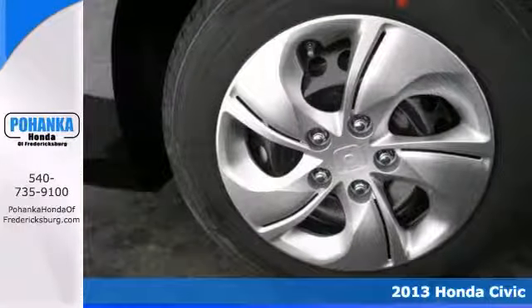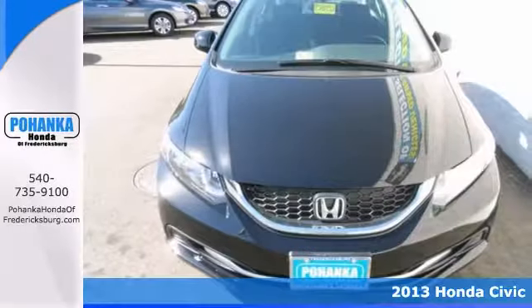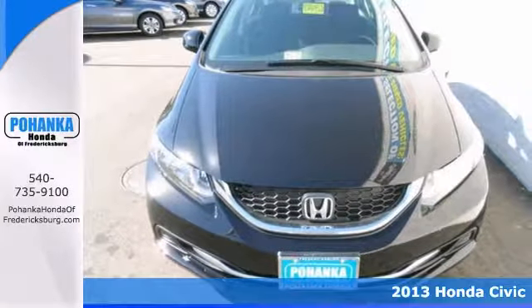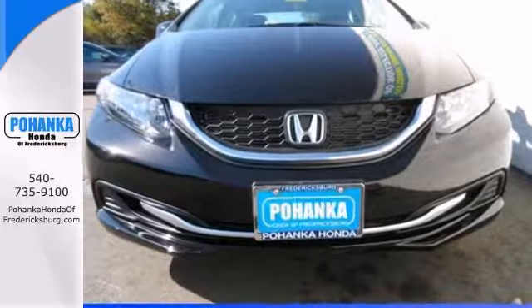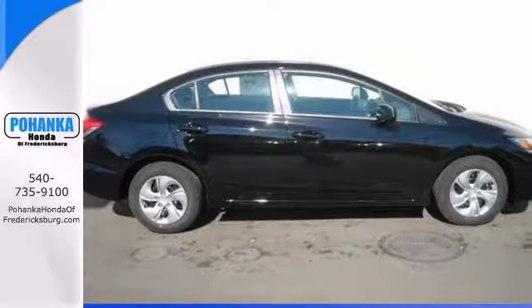There's no better time than now to buy this good-looking, classy black 2013 Honda Civic. What a perfect match for you. It features brake assist, dual airbags, a CD MP3 player, steering wheel controls, and power windows and locks.